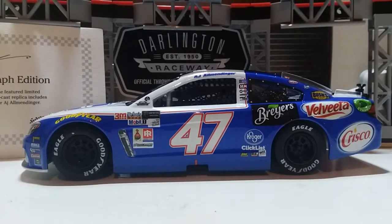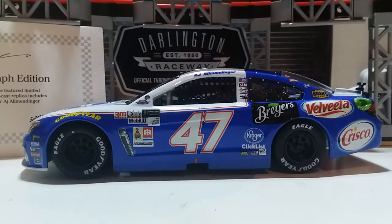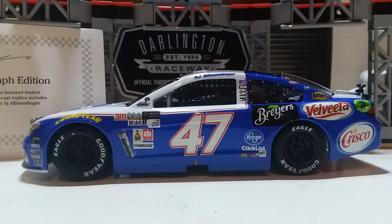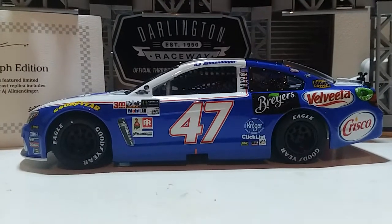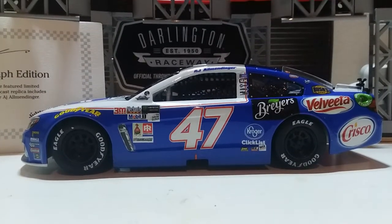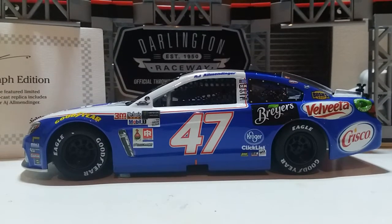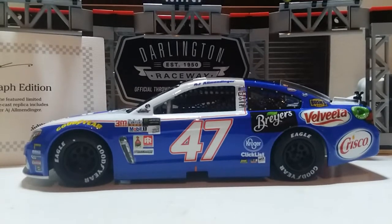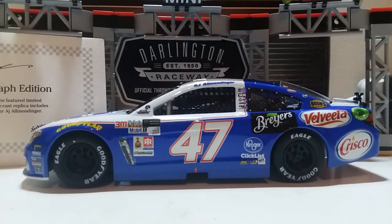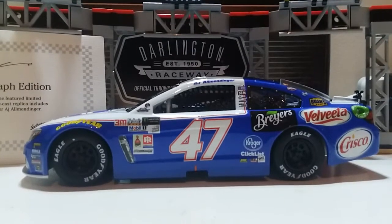Quick question: what's everybody's favorite throwback? You can always comment down below. I do have a few Jimmie Johnson ones myself — I actually have the one from 2015 up on my wall. I don't think I have any Chase Elliott ones up here besides his 2015 ride. I'd love to see Chase Elliott do a throwback to his first Xfinity Championship car — that's going to be a really awesome one.